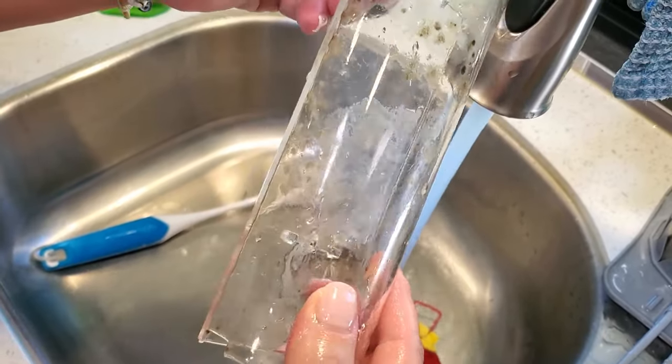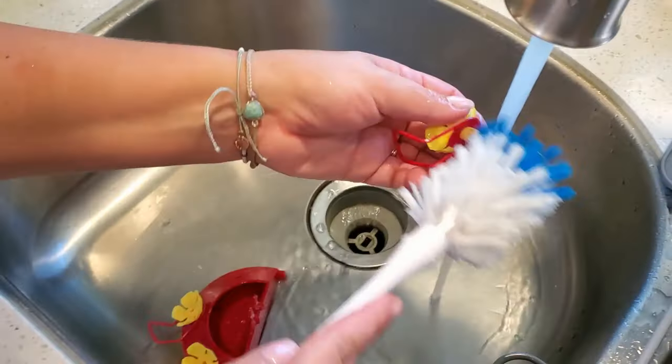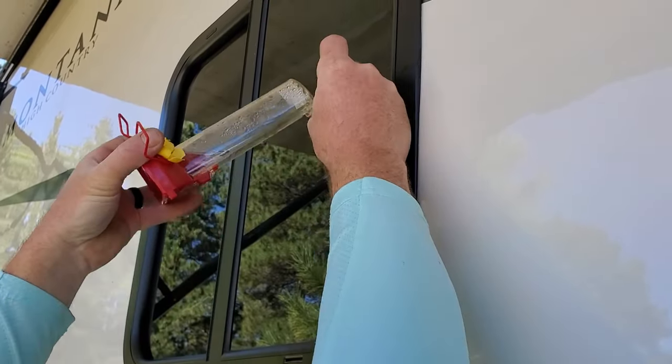I have a few tips to keep your feeder from getting moldy. First, make sure you find one that's easy to wash. You want to wash it with every change of nectar or every refill — you really need to change the nectar about once a week. The next thing is to place it in the shade as much as possible. I know it's hard in an RV, but placing it in the shade means less condensation building up inside from the sun and the mold won't grow as fast.